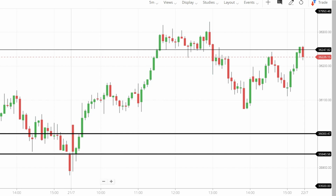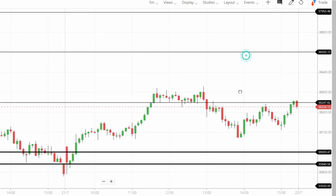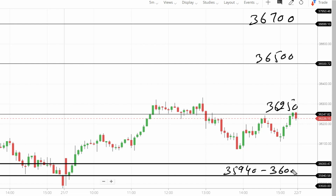Trust and use this for not more than two years — let's talk about resistance. 36,250 is the first resistance level, then 36,500 and 36,700. Support zone is 35,940 to 36,000. Below that, support is at 35,750. Clear levels discussed.